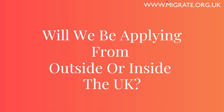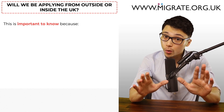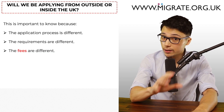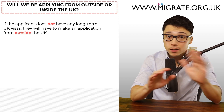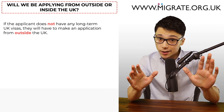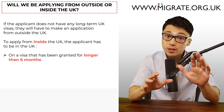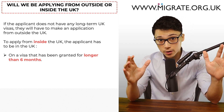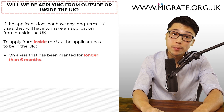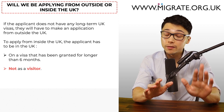Whether you will be applying from outside or inside the UK is very important to know, because the application process, requirements and fees are different. If the applicant does not have any valid long-term UK visas, they will have to make an application from outside the UK. If you want to submit from inside the UK, the applicant has to be in the UK on a visa granted for longer than six months. Those on a fiancé or proposed civil partnership visa can submit from inside the UK, but those in the UK as a visitor cannot apply for a partner visa from inside the UK.